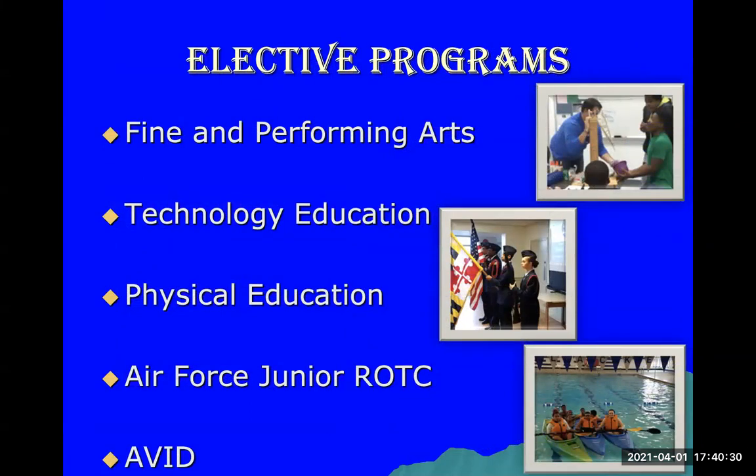We have several elective programs for our students, including the Fine and Performing Arts program — which includes orchestra, band, theater, stage production, and advanced acting — as well as technology education classes, several physical education classes, the Air Force Junior ROTC program, and the AVID college preparation program. Generally you want to join AVID your 9th grade year and continue each year. There is an application process for AVID, so if interested, please talk to your counselor.